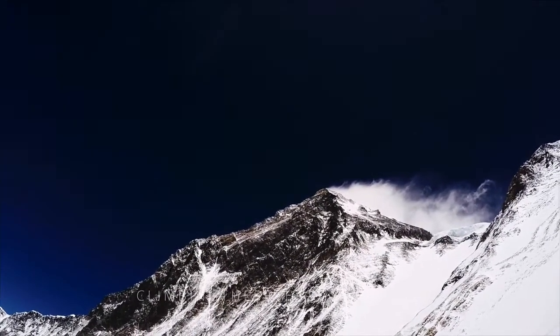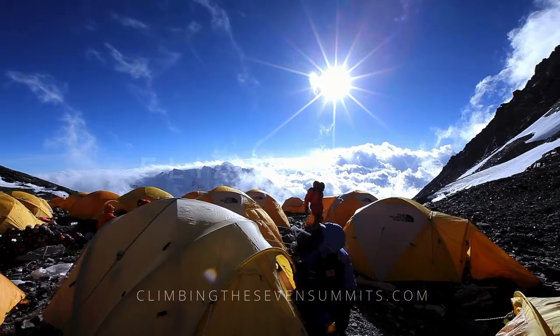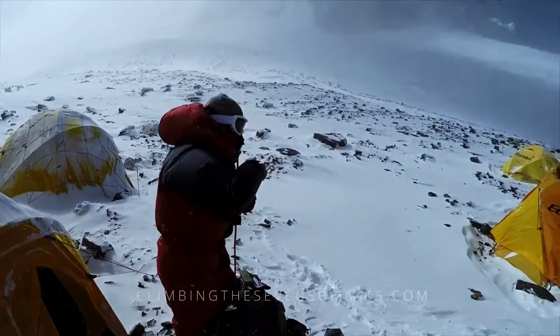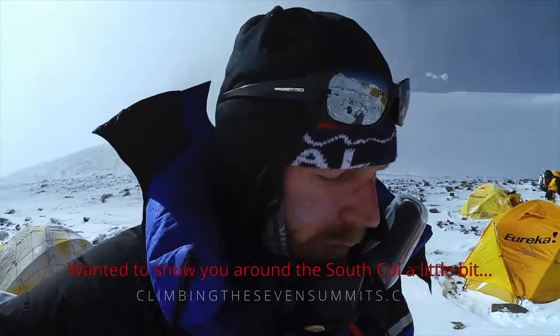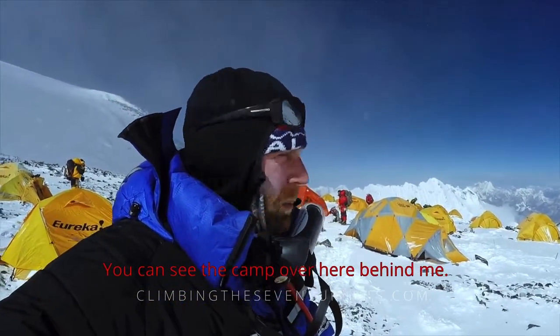Arriving into the South Col is a great achievement, but we need to remain vigilant. We are now in the Death Zone, where the amount of oxygen is insufficient to sustain human life for an extended period of time. This is Mike Hamill reporting live from the Death Zone — South Col, 8,000 meters. We just rolled in. Everyone feels terrible at this point. It was a long, hard day. I wanted to show you around the South Col a little bit — you can see the camp over here behind me.